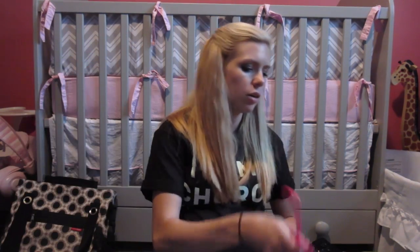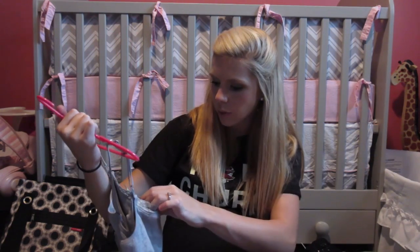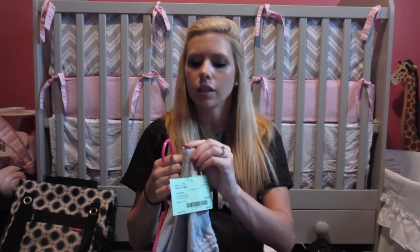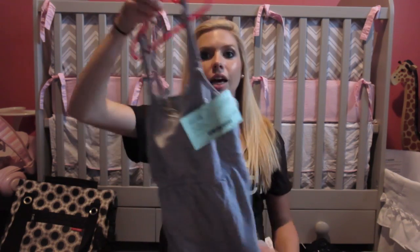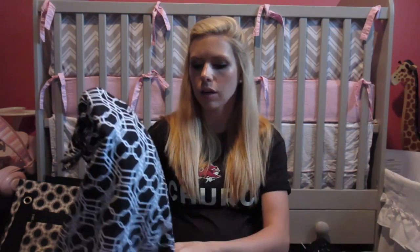I also found this gray nursing tank top from Loving Moments. It comes undone on the sides and it looked like it had hardly been used. I really liked it a lot — I'll probably be wearing that a lot while nursing.